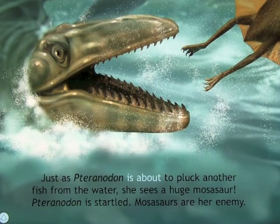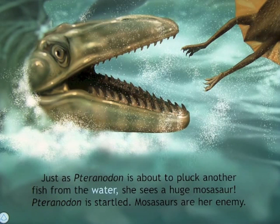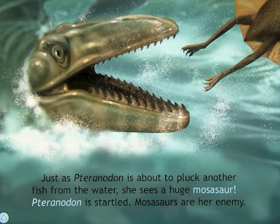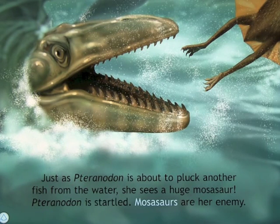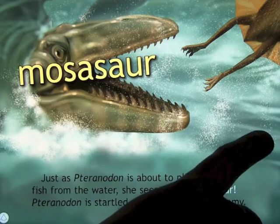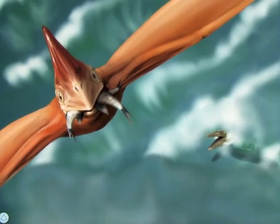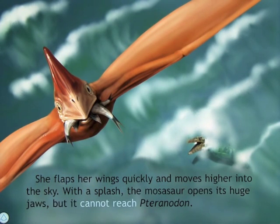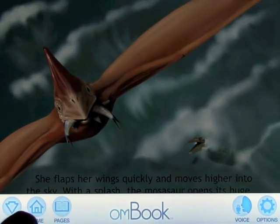'Just as pteranodon is about to pluck another fish from the water, she sees a huge mosasaur. Pteranodon is startled — mosasaurs are her enemy. She flaps her wings quickly and moves higher into the sky. With a splash, the mosasaur opens its huge jaws, but it cannot reach pteranodon.'